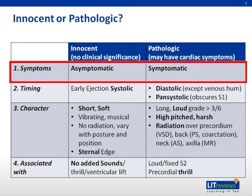Innocent murmurs, by definition, have no clinical significance. Thus, children with innocent murmurs are always asymptomatic. In contrast, all symptomatic murmurs are pathologic, although some pathologic murmurs may be asymptomatic.